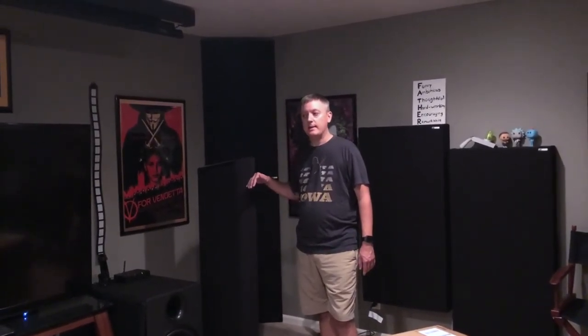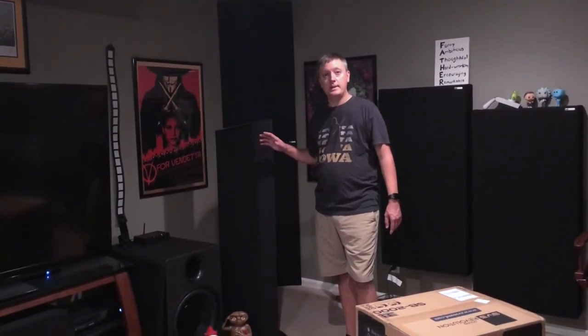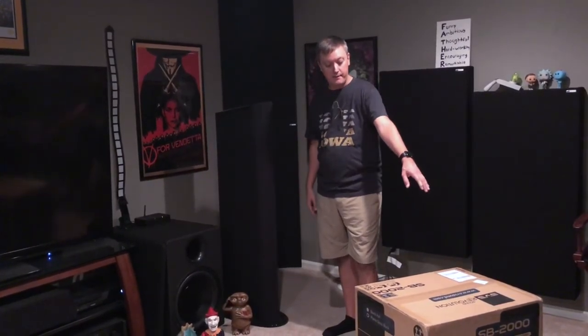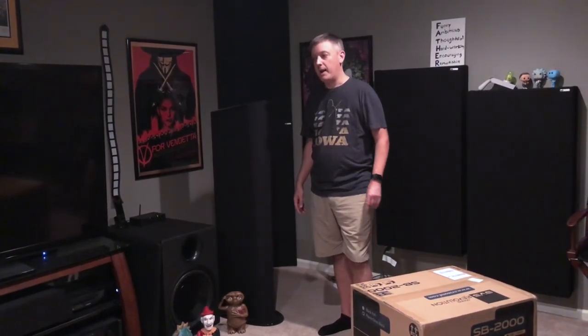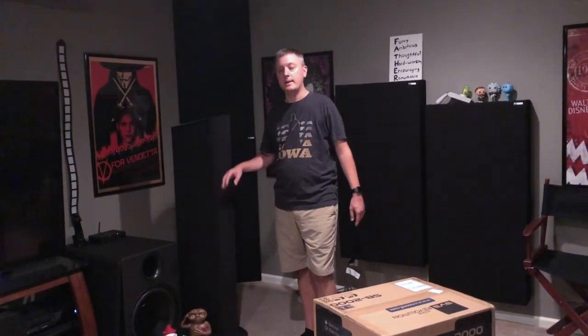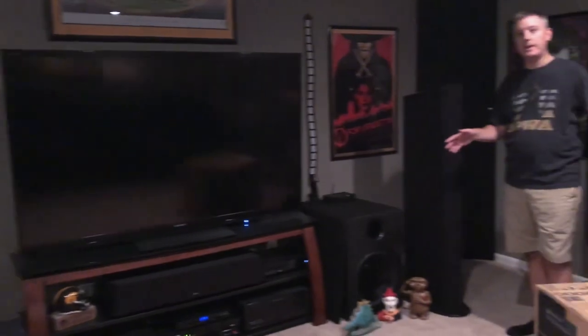I have massive — almost 18 dB — dips at around 45 to 50 Hz and around 90 to 100 Hz. That's my room, not the speakers or the subwoofer. You cannot use EQ to correct an 18 dB dip; you need to resolve it through speaker placement. There's a lot of literature about running two or even three subs — some cite three as the point of diminishing returns — in different locations to smooth out your bass. So I'm going to take this big sub completely out of the system and run four SB-2000s.